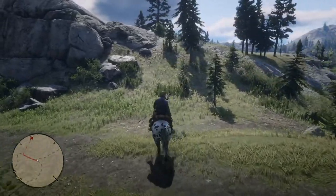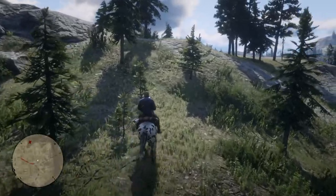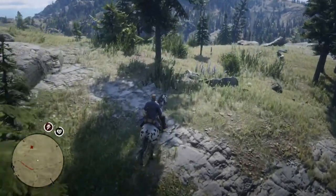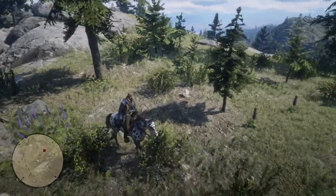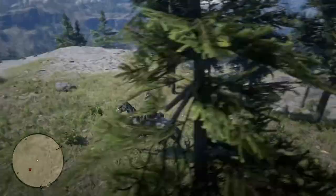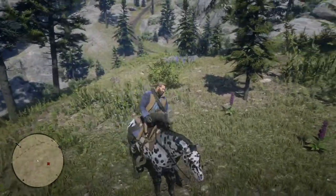Greetings, viewers. Brad Pryor of Barstool Entertainment, doing another Red Dead Redemption 2 video. I've decided to change my focus a little bit. Instead of doing all the missions and everything, I'm going to do stranger missions and maybe some side missions, and put that on the channel because, to be honest with you, it is an extremely long game.